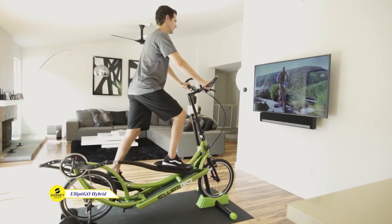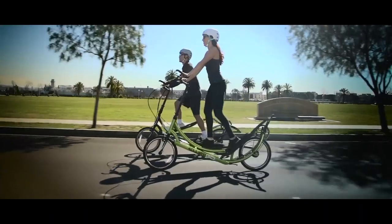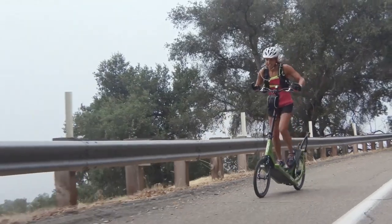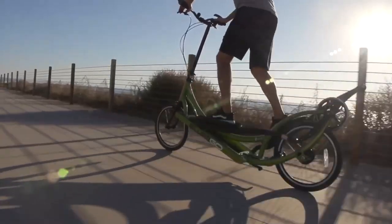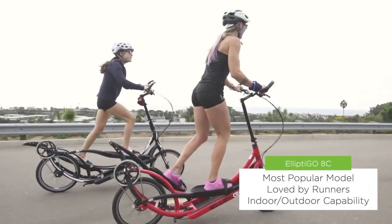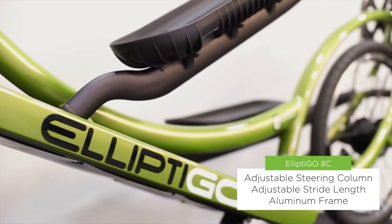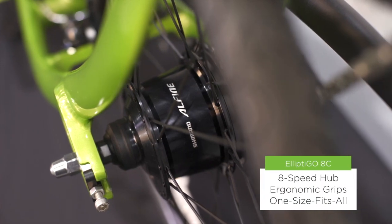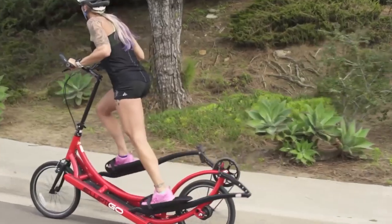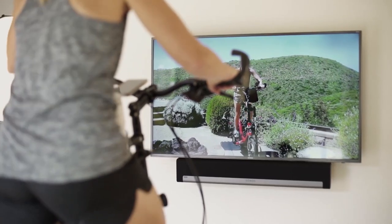Tired of the same old gym routine? Meet the Ellipti Geo 8C, your fitness game-changer. Perfect for pros or recreational riders, it conquers tough climbs with eight gears, suitable for any fitness level. Lose weight, cross-train, or just get moving — the 8C delivers the best bang for your buck. No assembly headaches; it ships almost fully assembled, no tools needed. With a weight limit of 250 pounds, it suits all body types. Customize your workout with adjustable stride length from 16 to 25 inches for ultimate comfort.